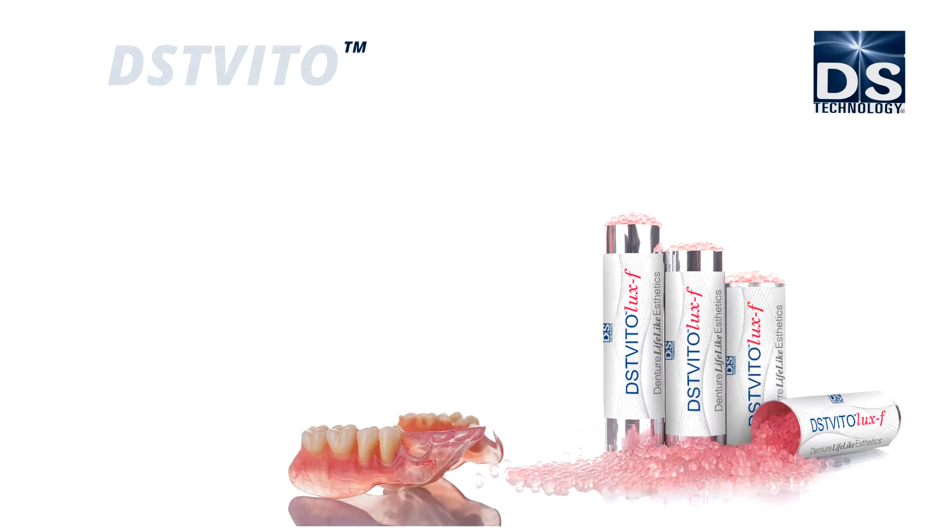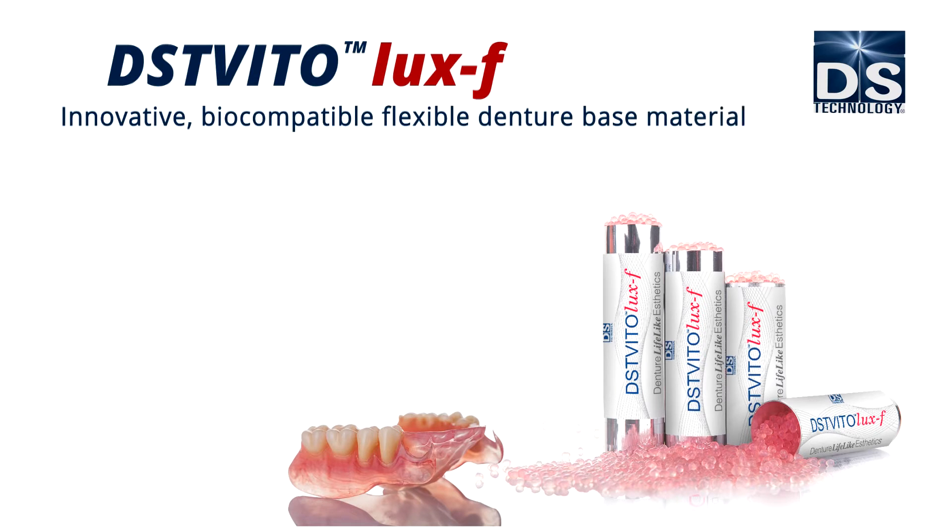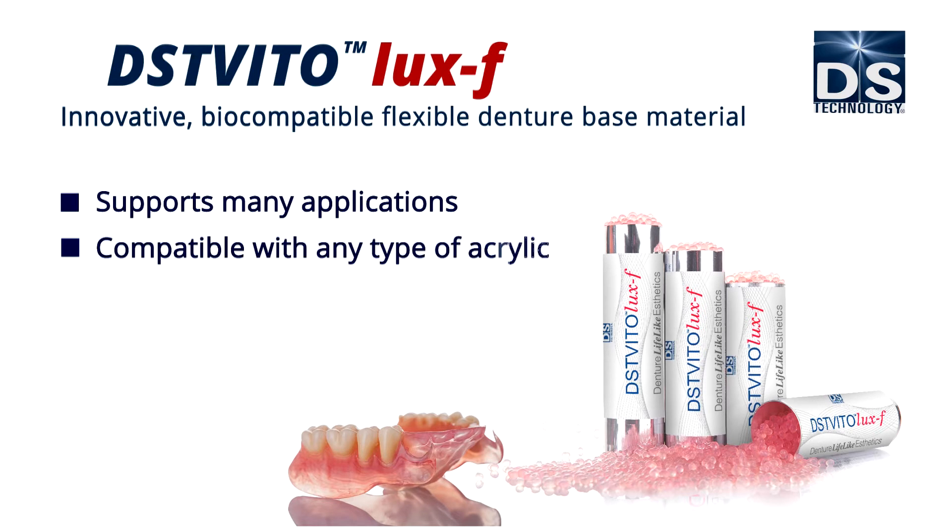DS Technology introduces DST Vitolux F, an innovative, biocompatible, flexible denture-based material. It supports many applications, is compatible with any type of acrylic, and is easily repaired and relined.